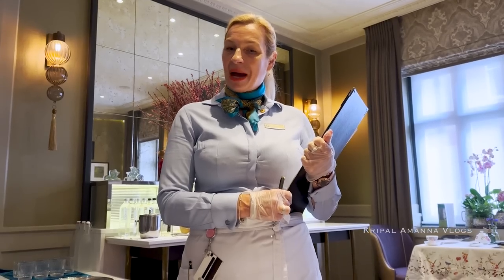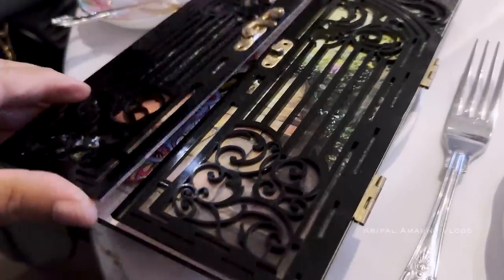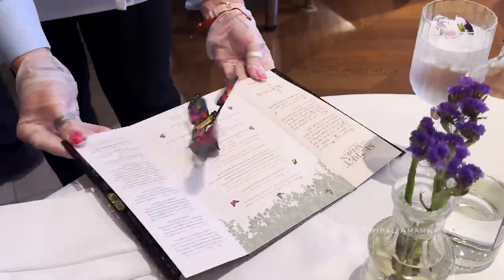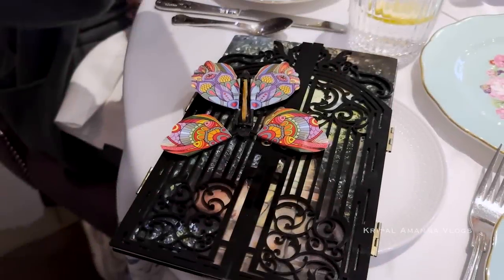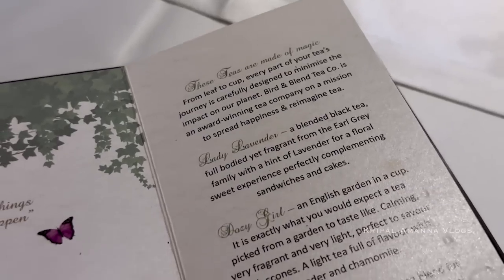Very beautiful — large house, pool space, and all this stuff we saw from that book. We recommended 3 types of teas paired with the food. I suggest to start with the lady lavender first if you'd like.